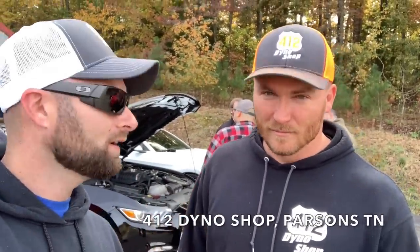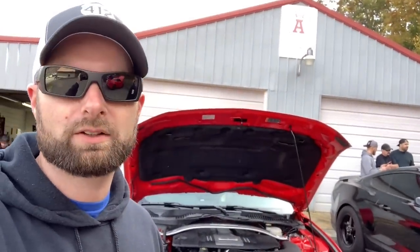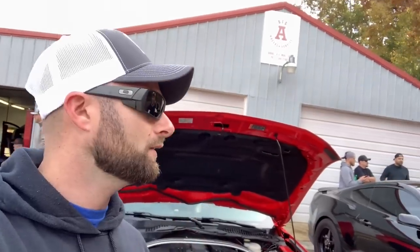Alright guys, welcome back to the channel. We are here at 412 Dyno Shop and we're going to put Carnage on the dyno for the first time. This is a Mustang dyno — MD 1100 — it does have an eddy current brake, so pretty true numbers. We're going to put a load on it just like driving down the road. Today we want to put this thing on the track soon, but first we want to get a baseline dyno. I think if we get anything close to 410 on a Mustang dyno, we'll be pretty good. I'm shooting for more than 410.